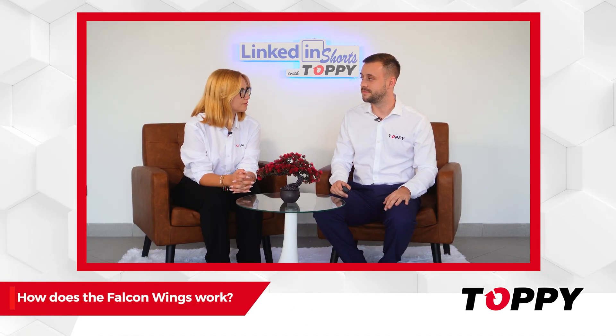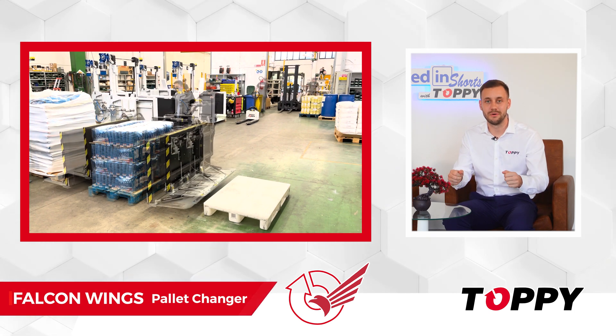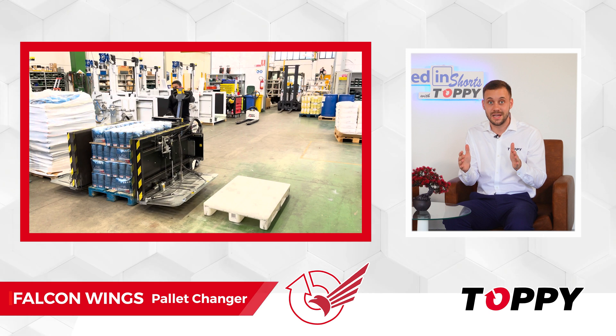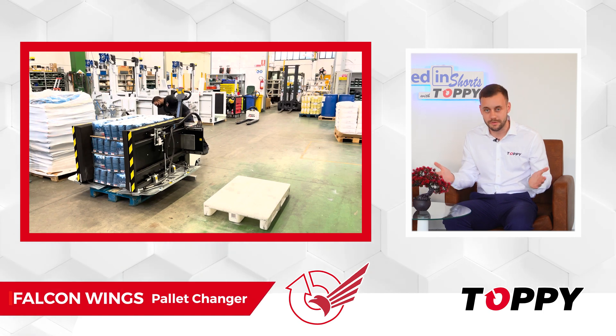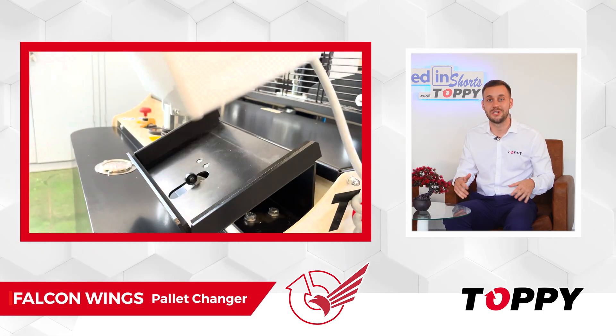How does Falcon Wings work? The operator drives the machine towards the load and once it is approached, presses the load from the sides and lifts it from the pallet. Once it is lightly lifted, the operator inserts the blades between the bottom of the product and the pallet. The blades are operated via joystick control.